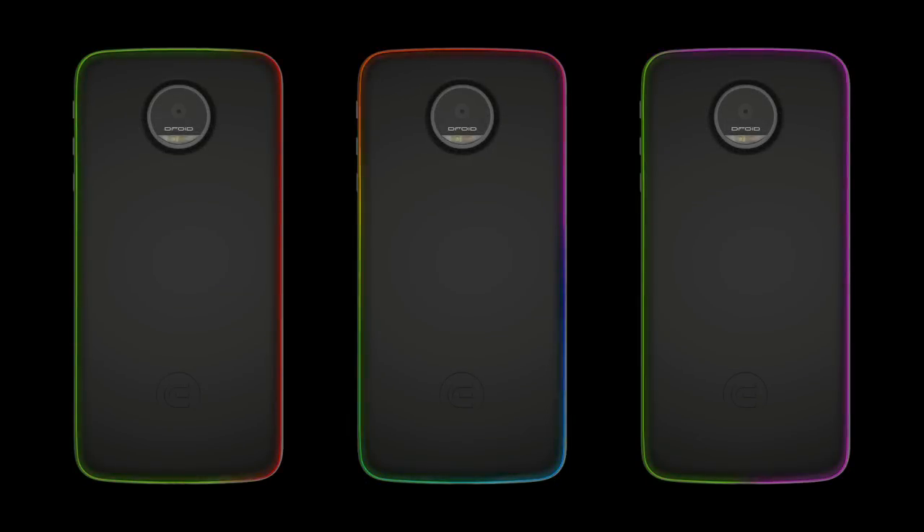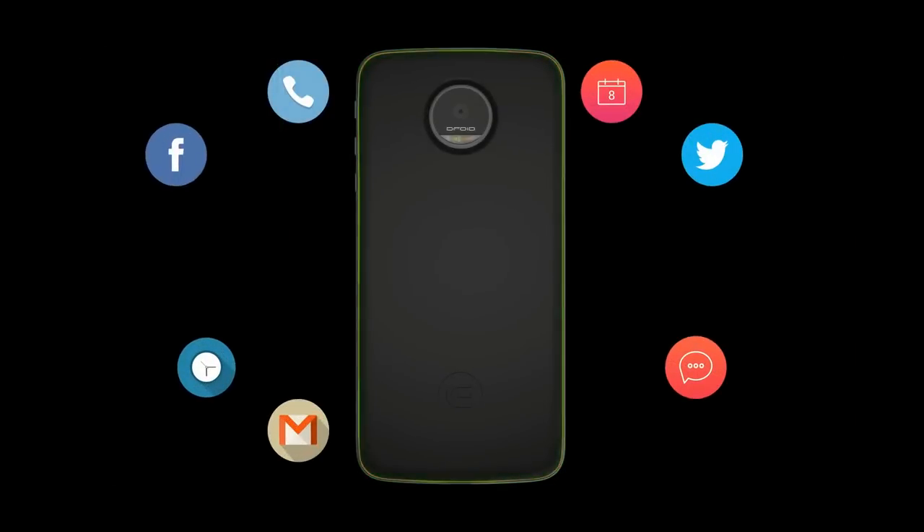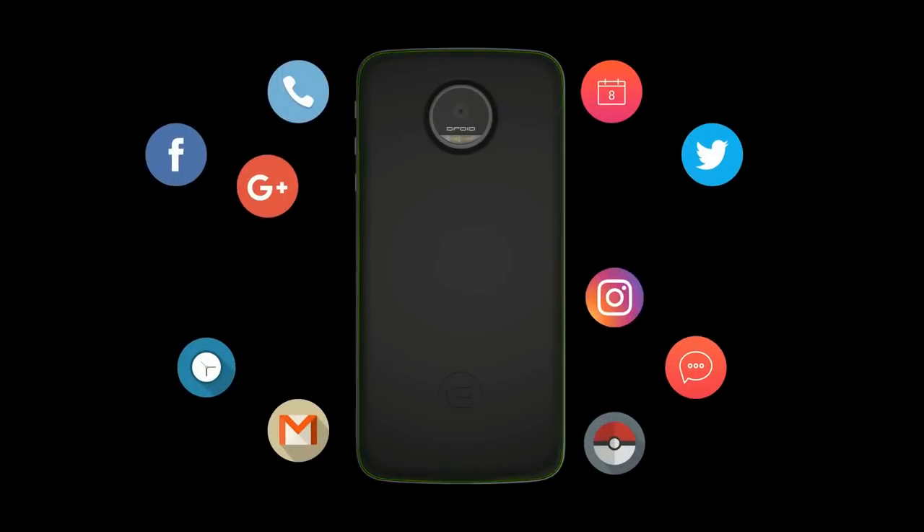Calls, text messages, emails, alarms, calendar events and more can glow with their own individual colors and unique patterns, allowing you to know what kind of information your phone is reaching out to you with before you even see what's on the display. Now you'll know when you get an email that can wait till later or a call you don't need to be bothered with.